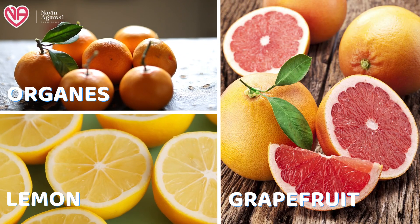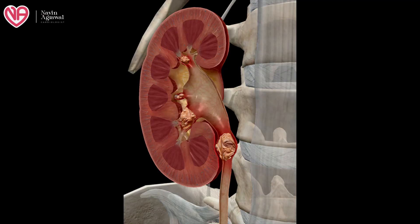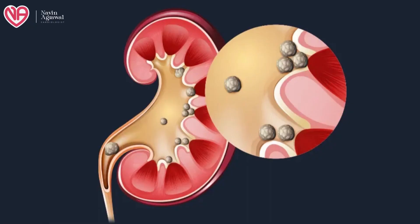Next are citrus fruits. Citrus fruits like oranges, lemons, and grapefruit have a large amount of citric acid which decreases the chances of forming any stones inside the kidney. Usually this citric acid can combine with the calcium crystals and prevent the deposition of calcium inside the urinary tubules, thereby preventing the formation of stones.